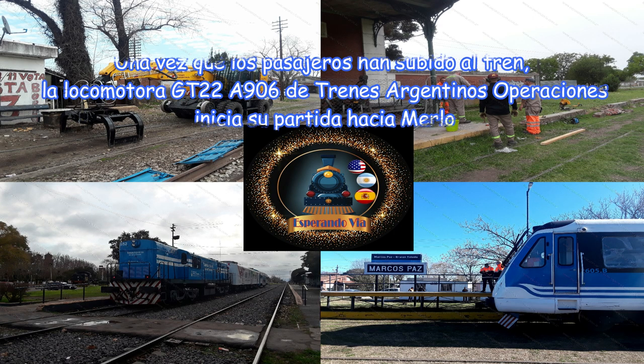Una vez que los pasajeros han subido al tren, la locomotora GT22A906 de Trenes Argentinos Operaciones inicia su partida hacia Merlo.